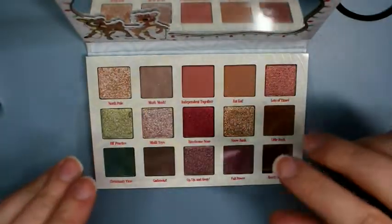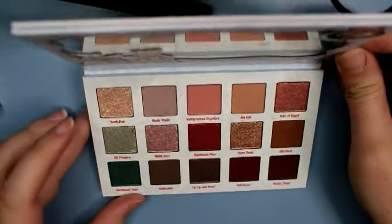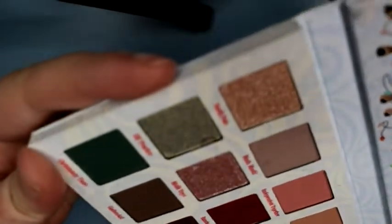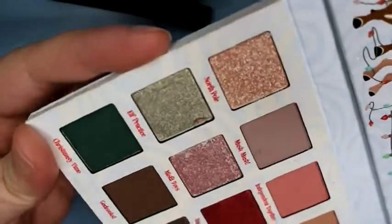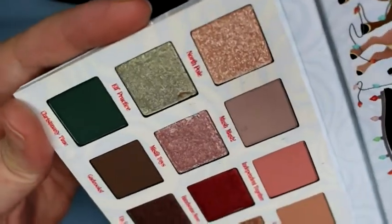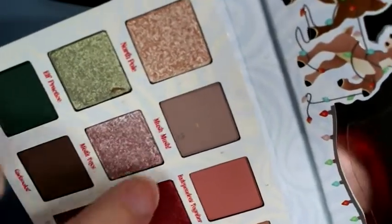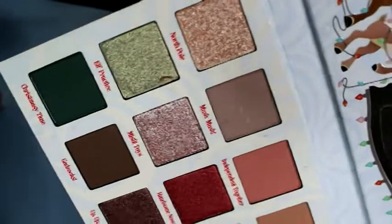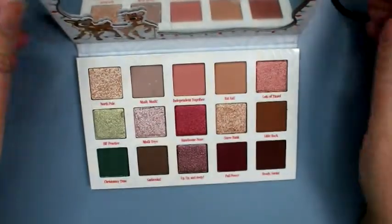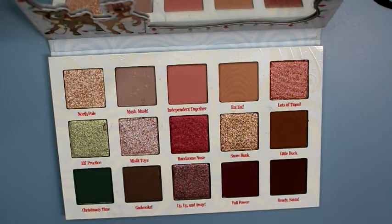Oh no — look at my Elf Practice shade, it looks like something's smashed into it. I shot myself in the foot because I had just mentioned how nothing looked messed with, and now this has something going on — it's got some sparkle from another color and just looks dirty. It's such a bummer that I keep getting things that look icky. I'll just stay away from that corner and might scrape it out.